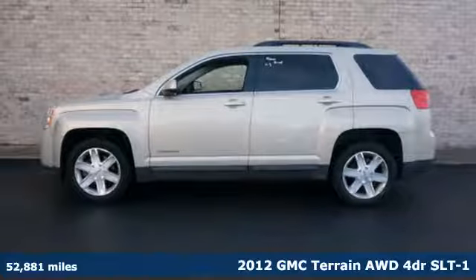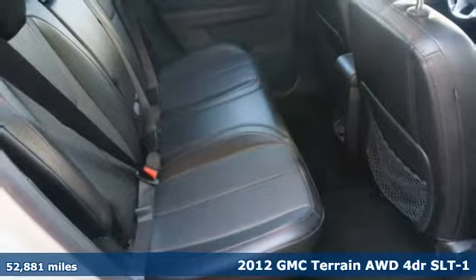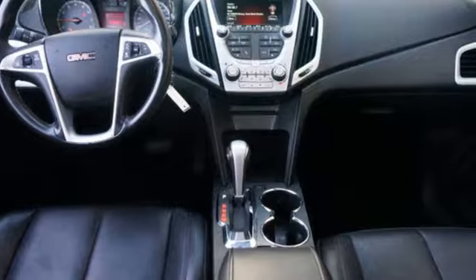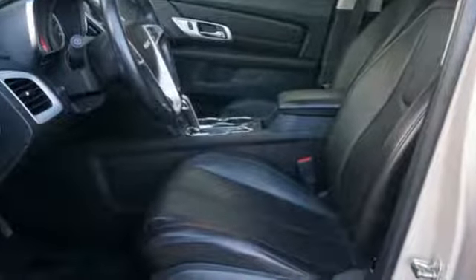It's a 2012 GMC Terrain. This SUV will be the perfect fit for your family with power and efficiency and surprising cargo space. You'll look forward to every drive with features like these: Ecotech engine, front heated leather bucket seats, external memory control.